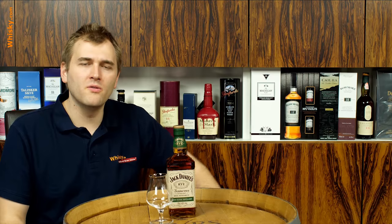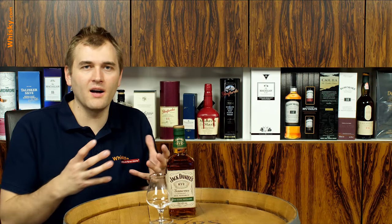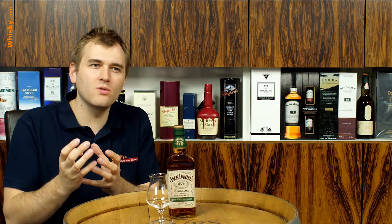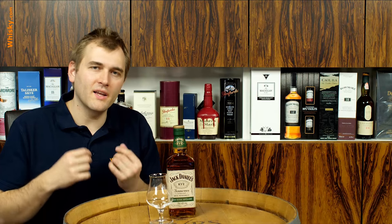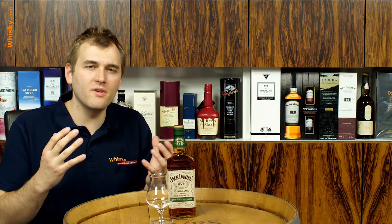Hello and welcome to whisky.com where fine spirits meet. Today we have a special bottle on the cask — a bottle from Jack Daniels. Jack Daniels is known for the Tennessee whiskey with the Lynchburg County process, which means you have a normal bourbon and you put it through a process of chilled filtration using maple charcoal to filter the whiskey, removing some of the sharper substances, giving you the very smooth and mellow taste you know from a Tennessee whiskey.